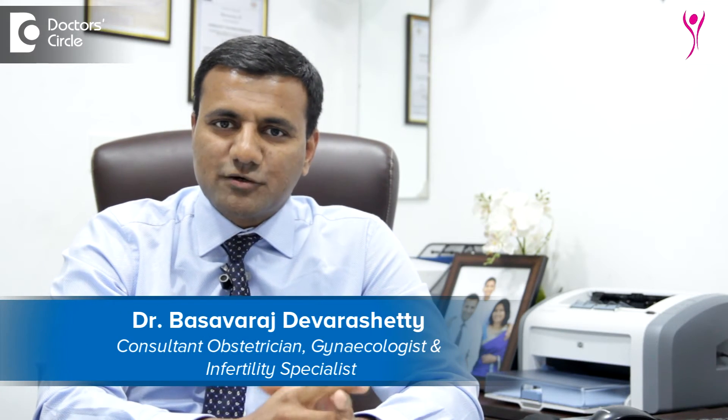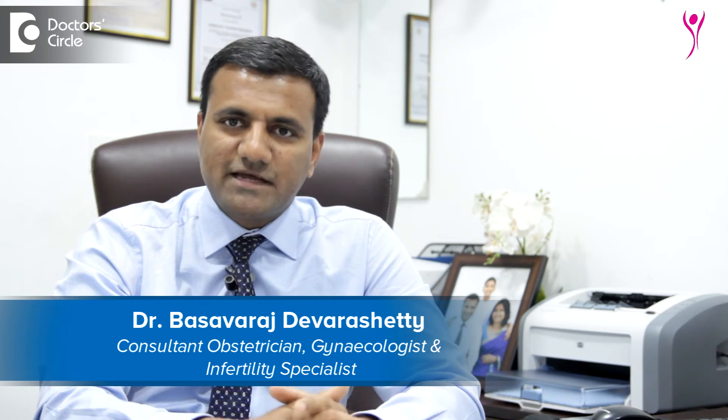Hello, my name is Dr. Basav Raj. I am a consultant gynecologist, fertility specialist and I also practice andrology. I practice at my clinic, Vishwas Fertility and Andrology Clinic in Marthalli, and I also work at Cloud9 Hospital on Old Airport Road.